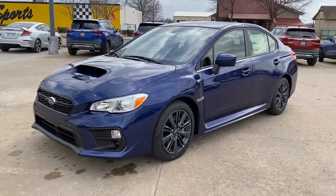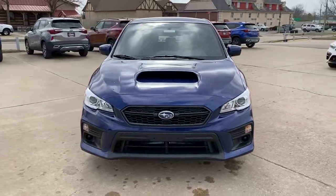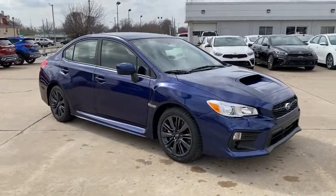Can you see yourself in the 2020 Subaru WRX? Prepare to take your driving pleasure to new heights and enjoy the best of modern efficiency and style.